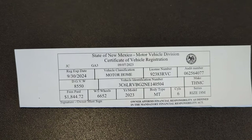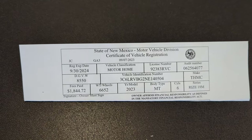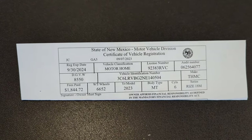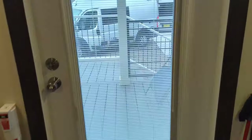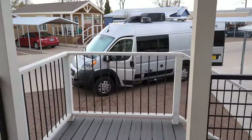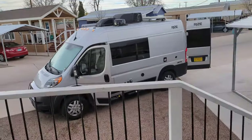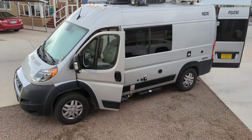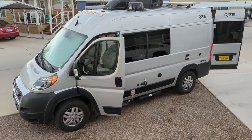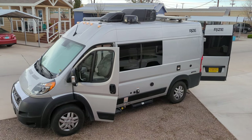For sale: 2023 Thor Rise 18M, 10,500 miles. I'm in my tiny home here in Alamogordo, New Mexico. Outside we'll walk and there will be a Class B RV for sale — that's mine. We'll go over it and give you an overview. It's $75,000 firm — don't even offer anything less. That's the best deal on the internet for sure.